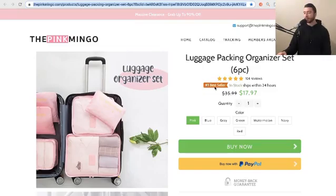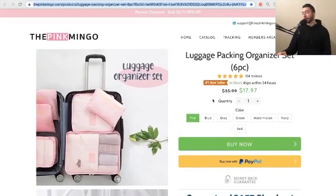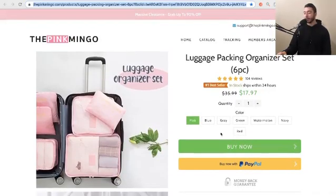My gut instinct — I love how it says 'buy now,' 'buy now with PayPal.' These safe checkouts look really good.